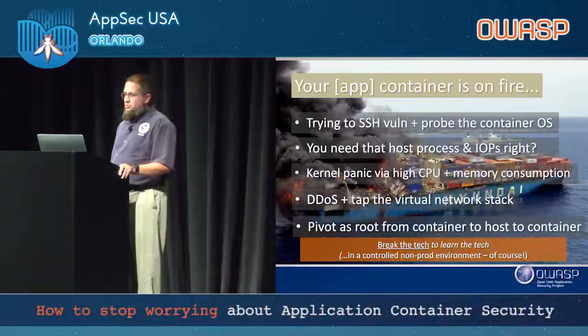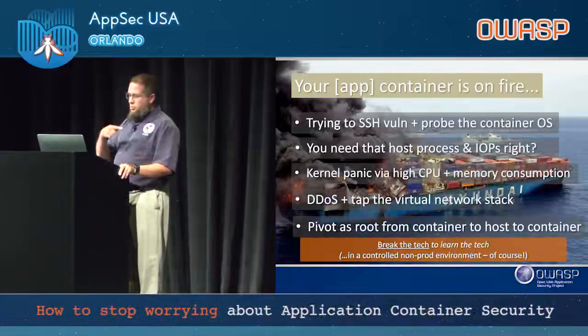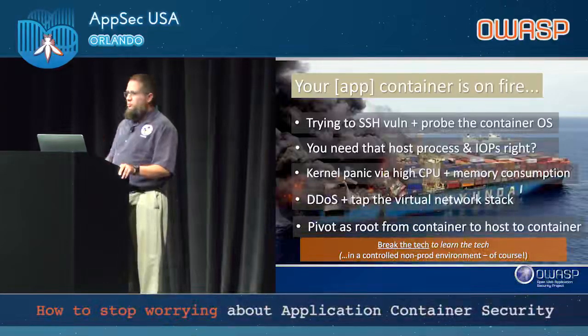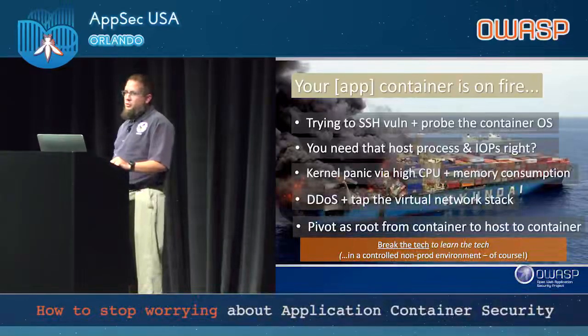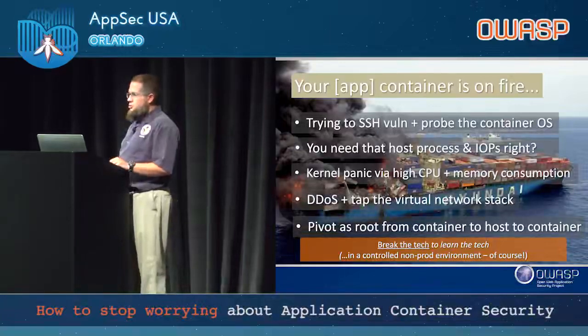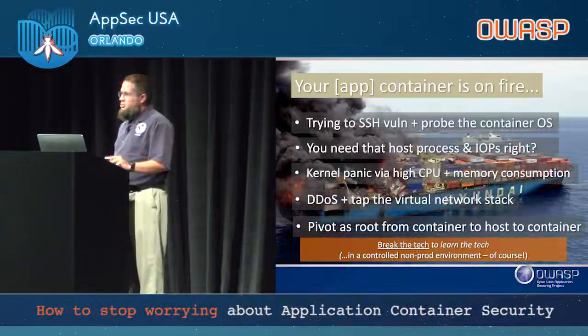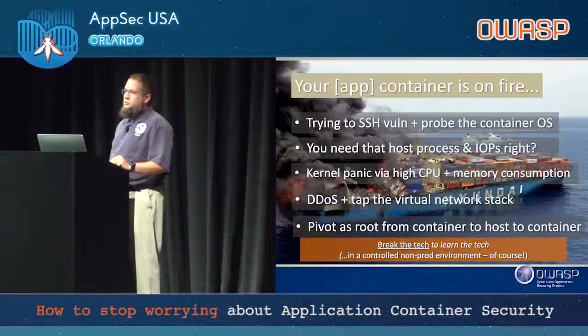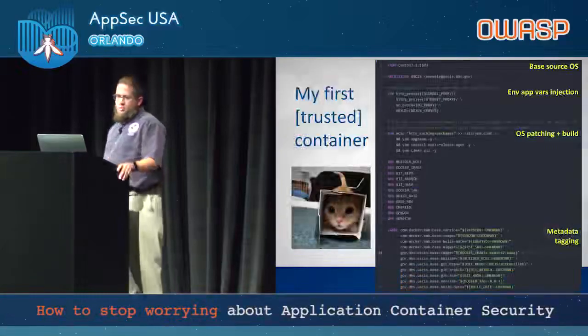Pivoting as root is always a fun one. You can start in a container, and if it's at typical defaults — always running as root unless you explicitly specify otherwise — you can jump into the kernel of the host OS and hop around wherever you want. There are some legitimate uses of a privileged container, such as defense tools that need to peer into other containers, or Amazon ECS which uses it for its orchestration. The key lesson: break the tech to learn the tech. Play around with it, break it — ideally on a remote machine in a controlled, walled-off environment.